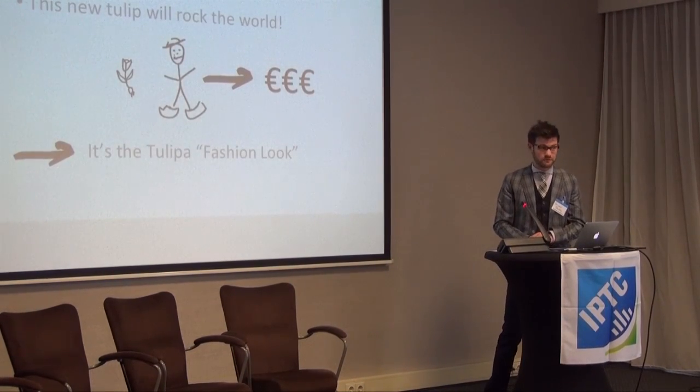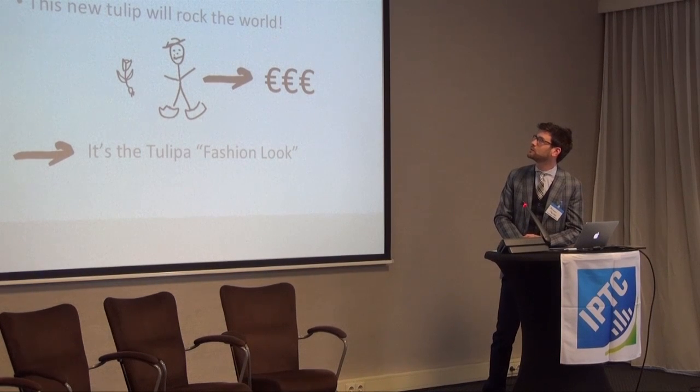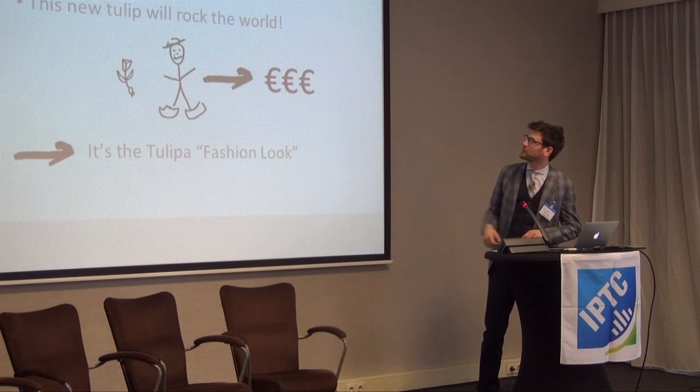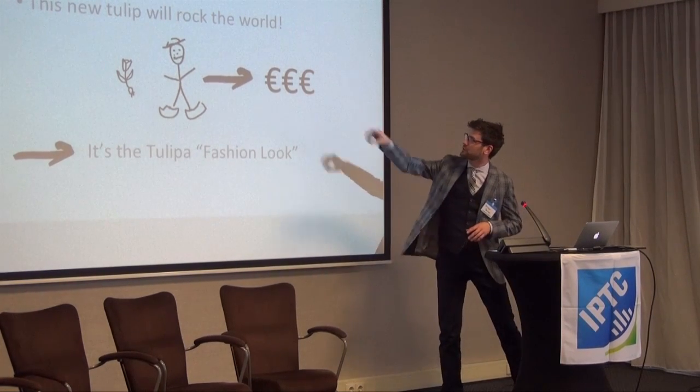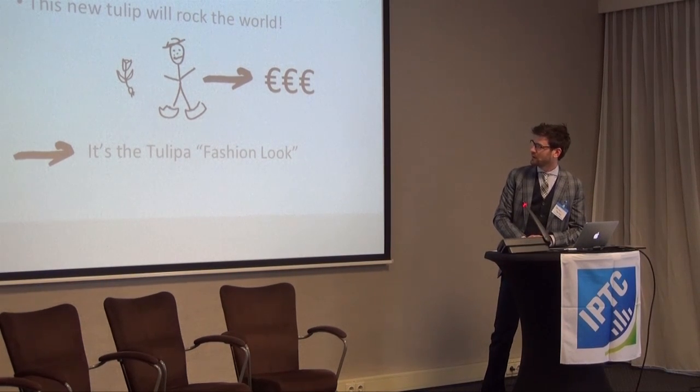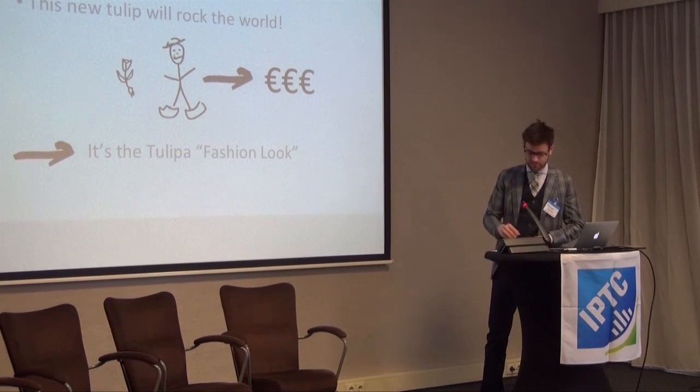Now the farmer who's been involved in this development goes to market. He says this tulip is fantastic, it's going to rock the world. He's got his clogs on, his hat on, and he sees the euros in front of him. And he's named it the tulip of fashion look.